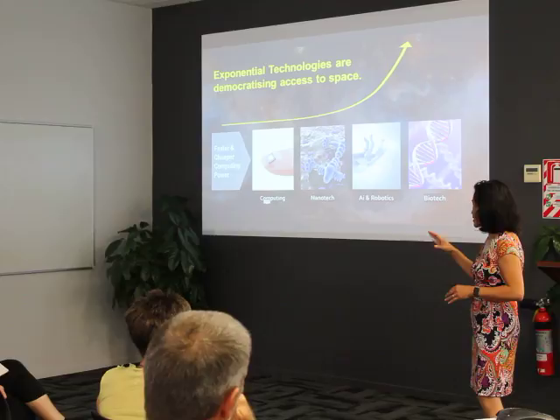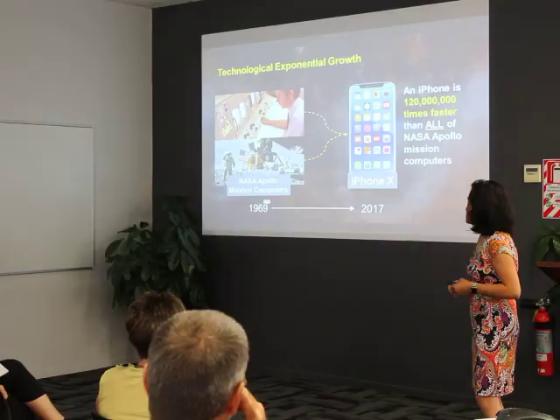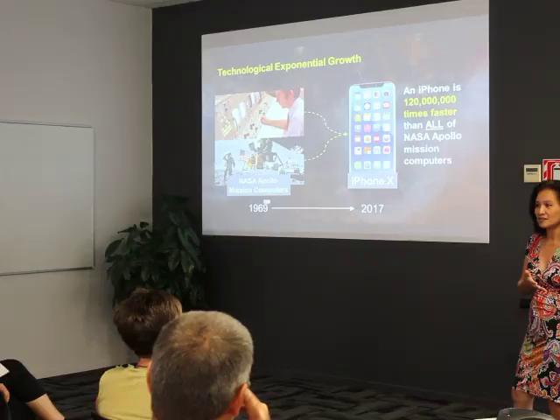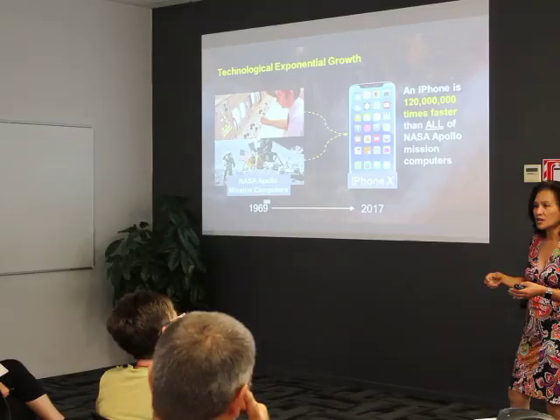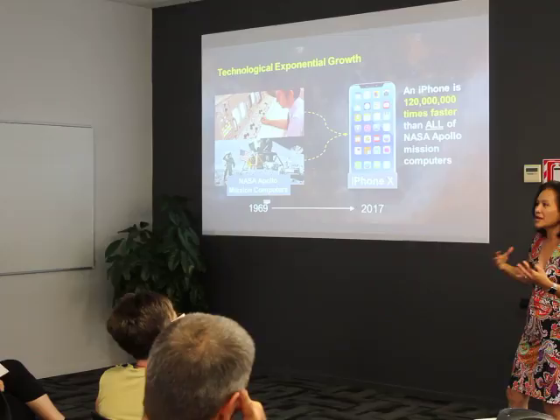That's why robotics, computing, nanotech, and biotech are also developing and accelerating at the same pace. Things have changed really drastically. For example, the computing power of one smartphone is 120 million times more powerful than all of the Apollo computers in that program combined — and that's just one cell phone today. It's amazing how we've grown and changed in terms of technology.